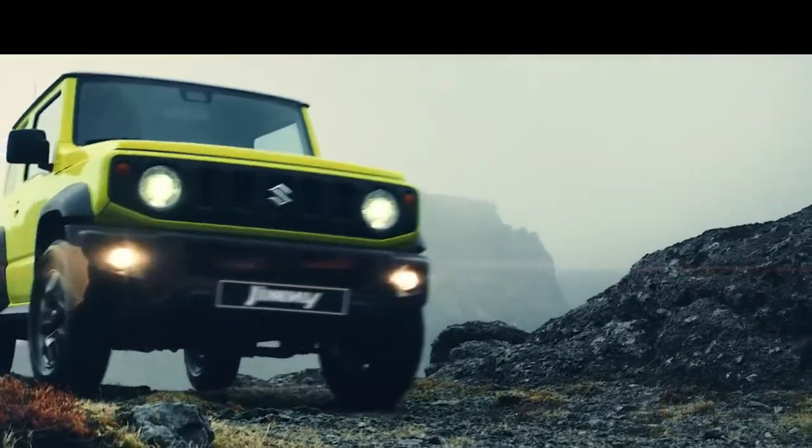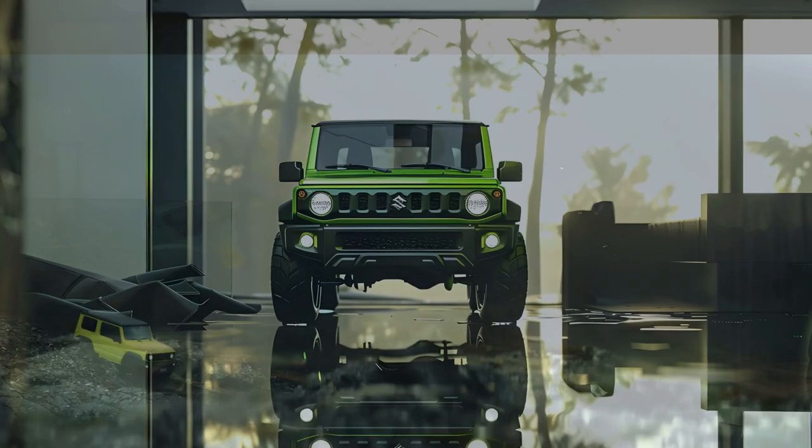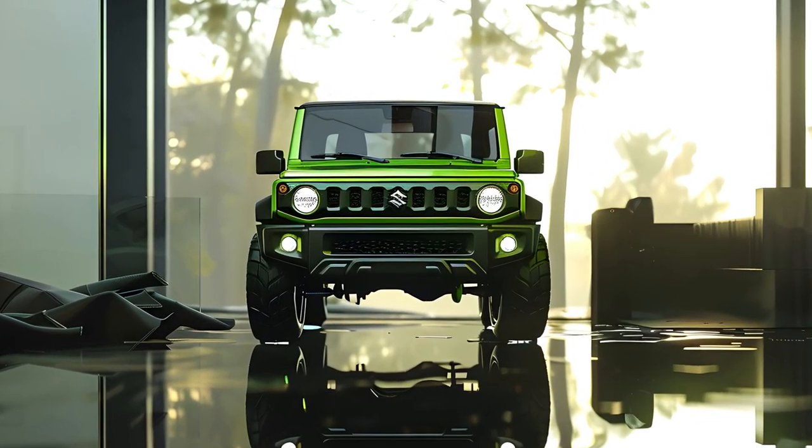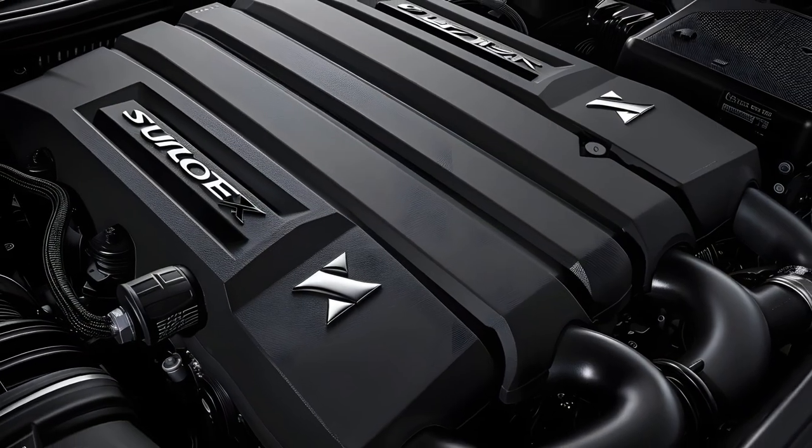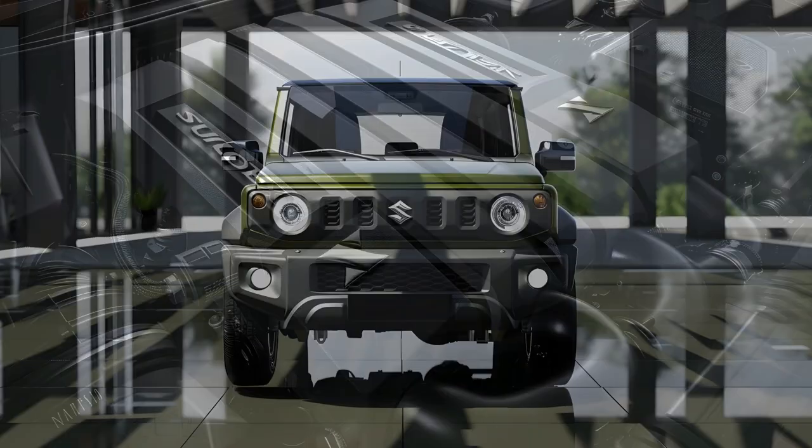The Jimny's rear is just as unusual, with a tailgate-mounted spare tire that is both useful and a tribute to its off-road pedigree. Large taillights provide a tough appearance and ensure visibility in a range of settings.